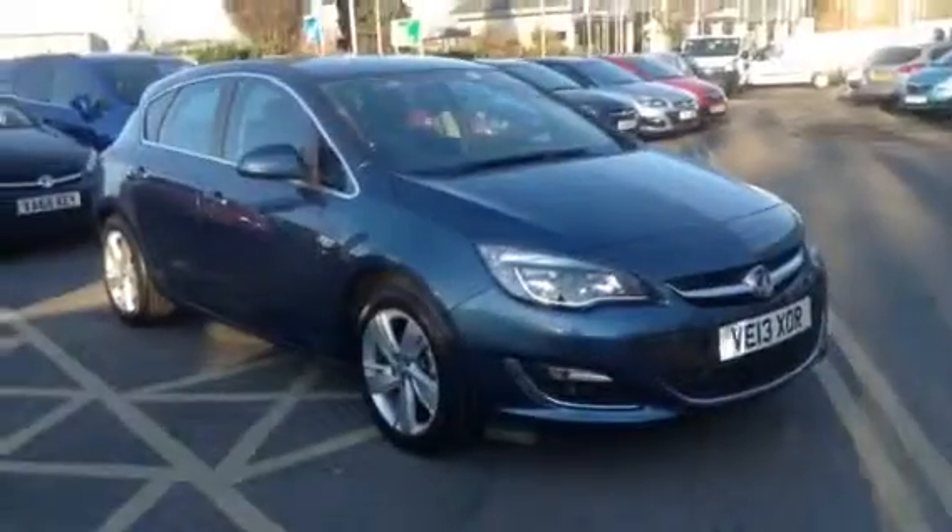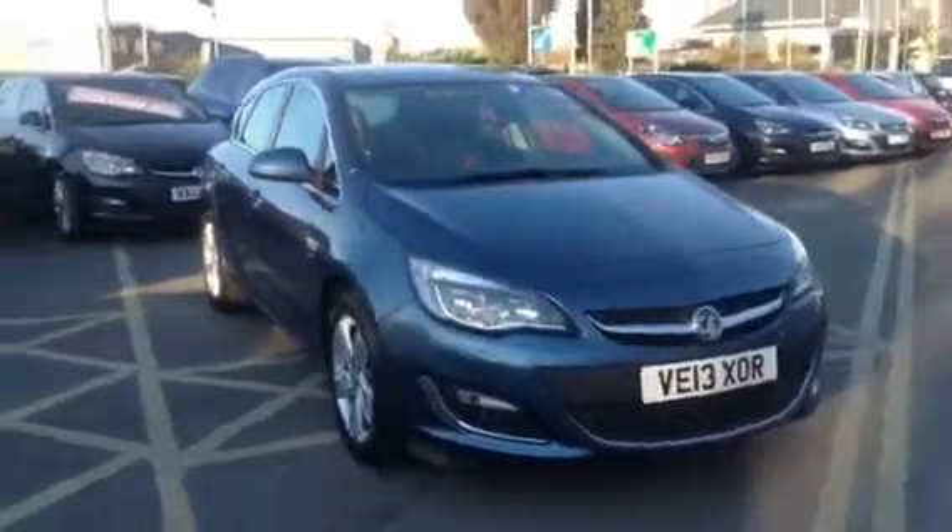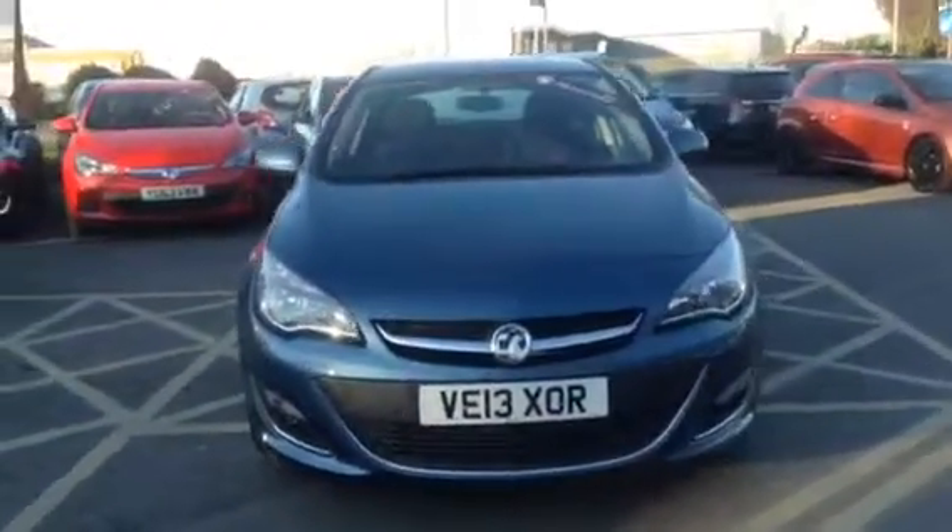Hello and welcome to Bailey's Vauxhall Gloucester. You are looking at the 2013 Vauxhall Astra 1.6 Injection SRI.